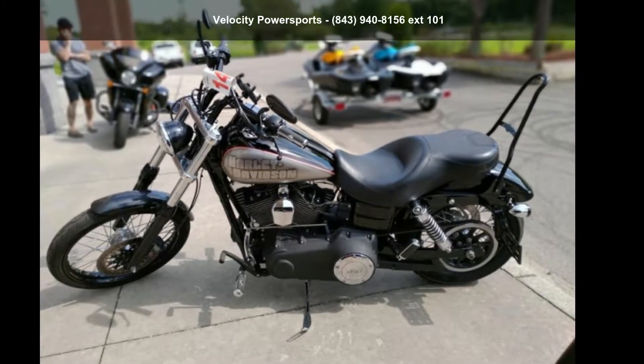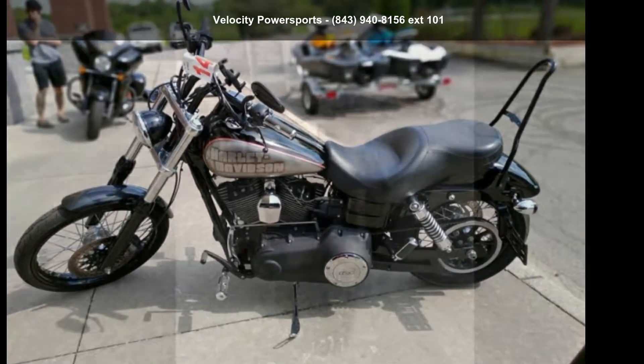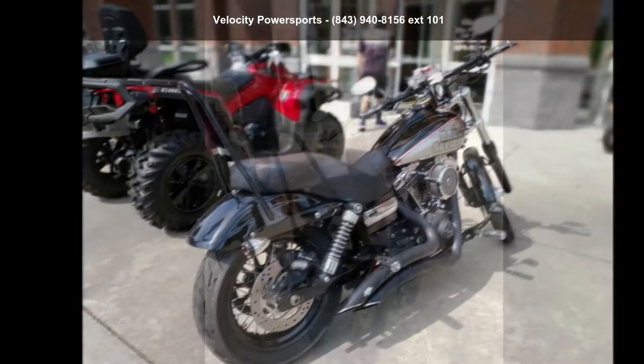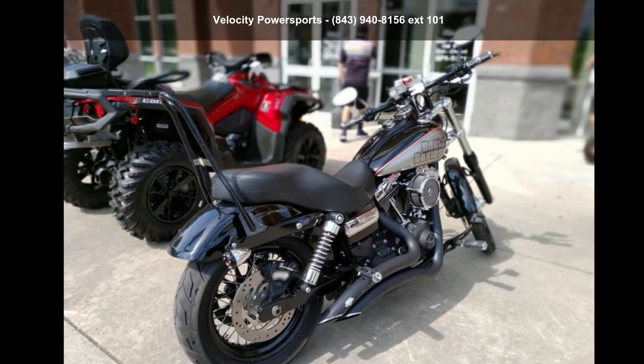Imagine yourself on this Harley-Davidson 2014 FX-DWG Dina Wide Glide. If you are looking for a great motorcycle, this one could be yours today.